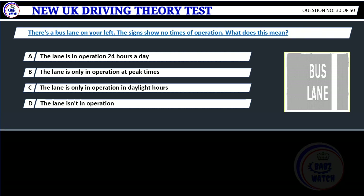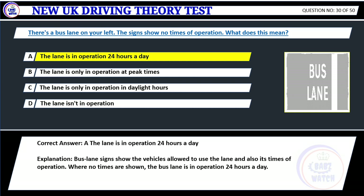Question 30. There's a bus lane on your left. The signs show no times of operation. What does this mean? A. The lane is in operation 24 hours a day. B. The lane is only in operation at peak times. C. The lane is only in operation in daylight hours. D. The lane isn't in operation. Correct answer: A. The lane is in operation 24 hours a day. Explanation: Bus lane signs show the vehicles allowed to use the lane and also its times of operation. Where no times are shown, the bus lane is in operation 24 hours a day.